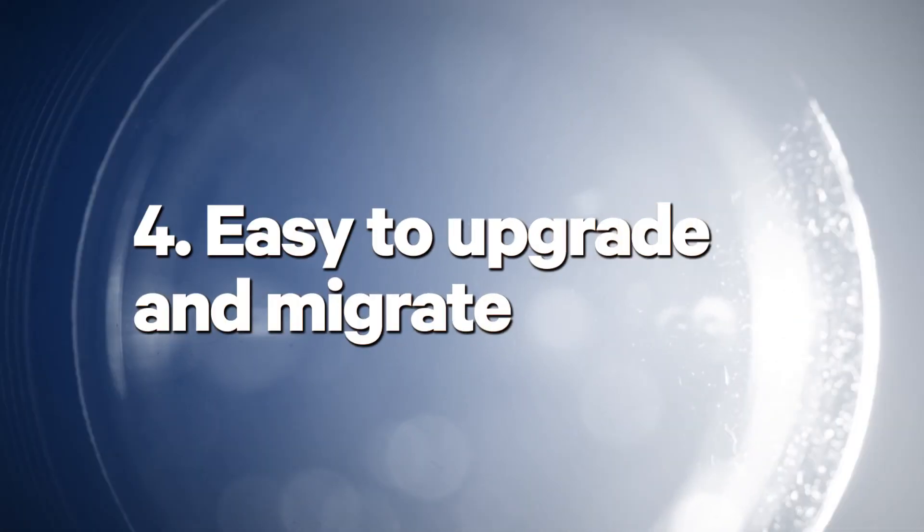Number four: easy to upgrade and migrate. The TM9400 is the perfect solution for agencies looking to future-proof their investment. First, if you have the service advantage support plan, there is no charge for firmware and software upgrades. Keeping your radio up to date is simple and pain free.